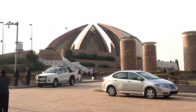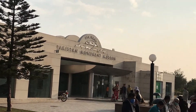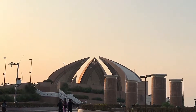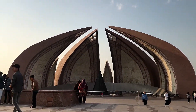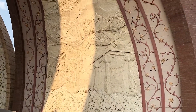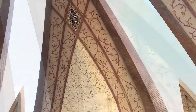The Pakistan Monument is a heritage museum located on the western Shakarparian hills in Islamabad. The monument was constructed to symbolize the unity of the Pakistani people. It is dedicated to the people of Pakistan who sacrificed their life for a better tomorrow. Its elevation makes the monument visible from all across Islamabad and Rawalpindi.